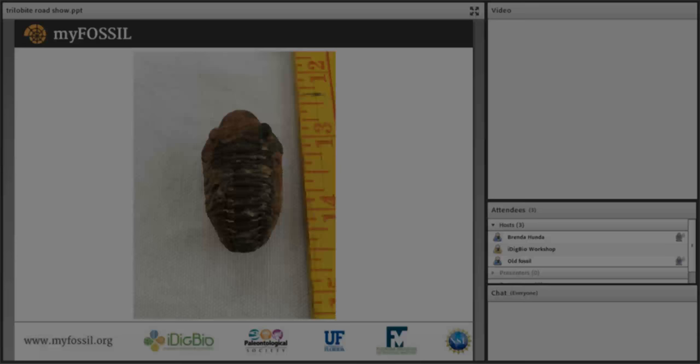Moving to the next specimen, Brenda also identifies it as a phacopid. It's from Morocco. The genus name Phacops — or at least part of the genus — has been changed to Eldredgeops in honor of Niles Eldredge, who was one of Bruce's PhD committee professors. Eldredge taught about macroevolution and was a charismatic, intellectually engaging person who also encouraged interest in fossil horses.